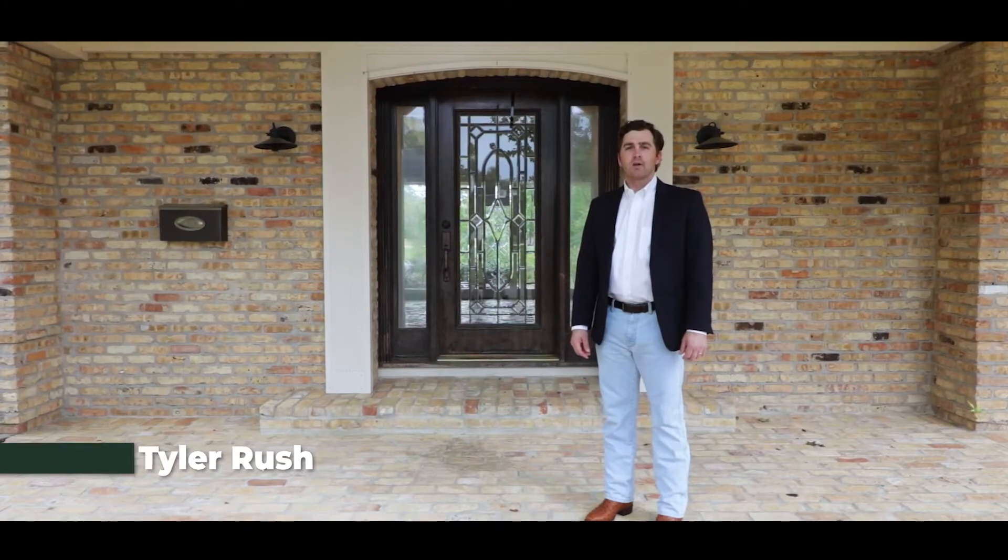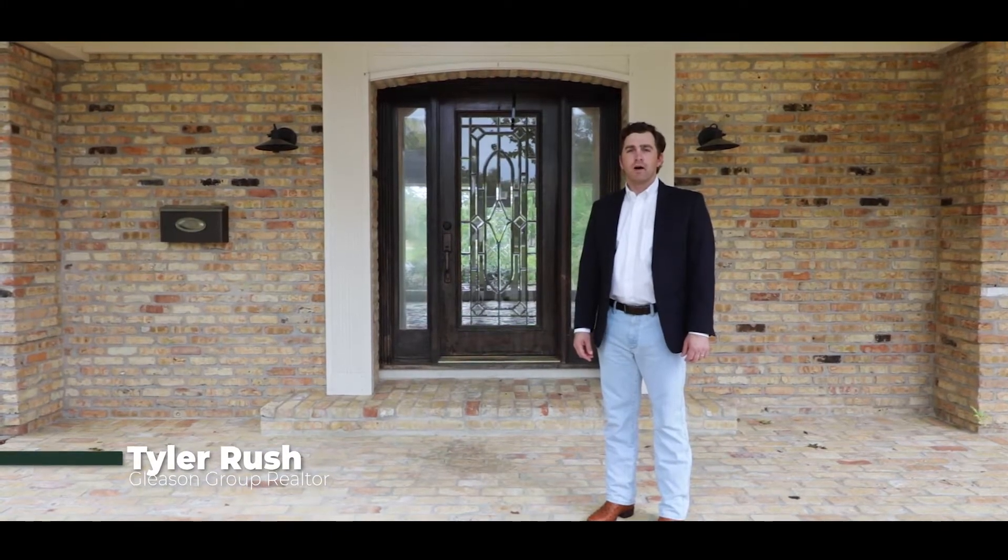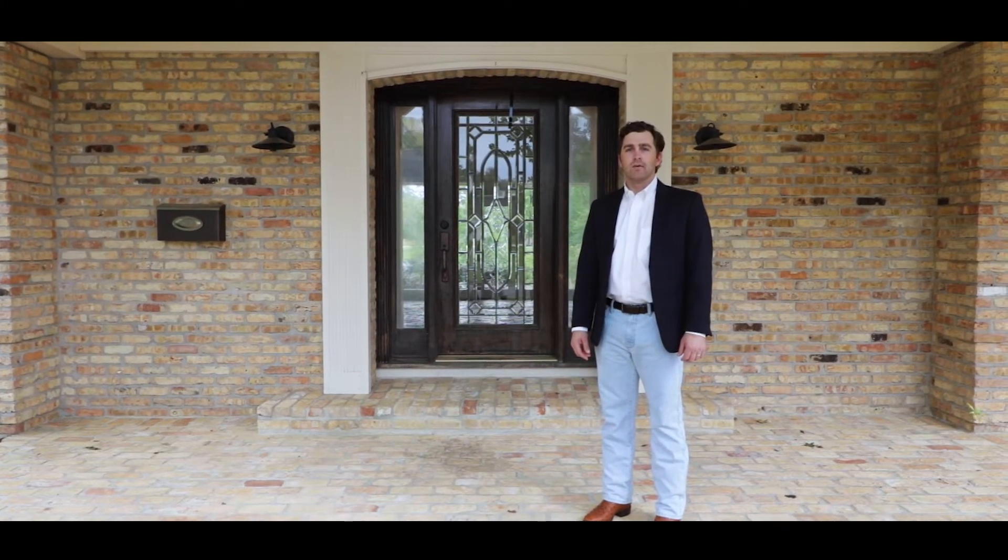Hi, my name is Tyler Rush. Welcome to 225 Kings Road, Lafayette, Louisiana.